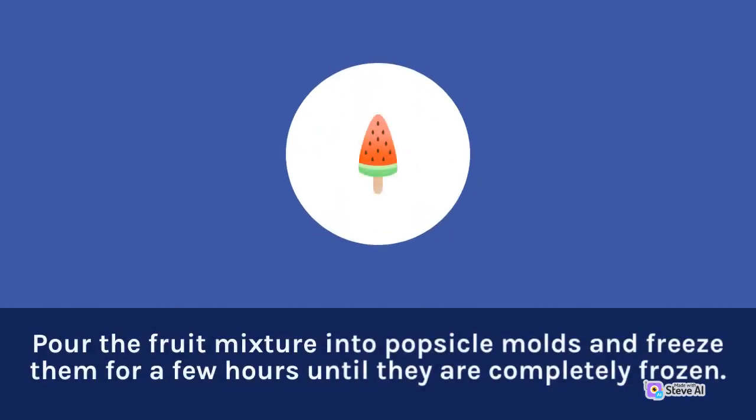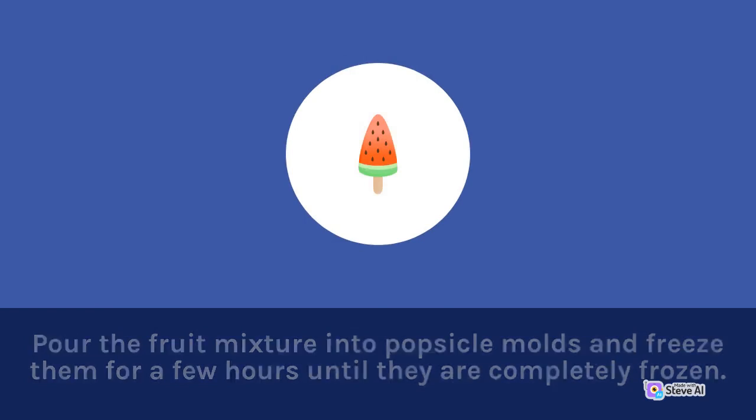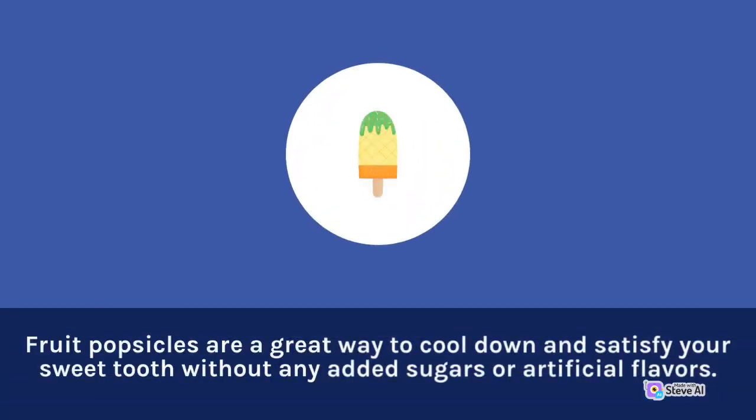Pour the fruit mixture into popsicle molds and freeze them for a few hours until they are completely frozen. Fruit popsicles are a great way to cool down and satisfy your sweet tooth without any added sugars or artificial flavors.